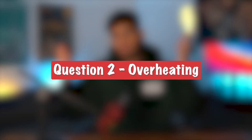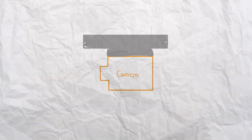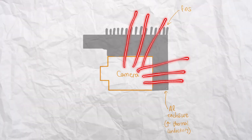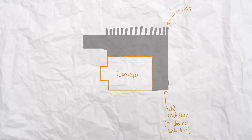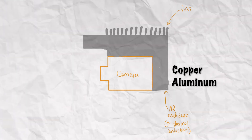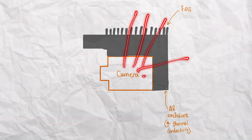For question two — how would you ensure the camera doesn't overheat — there are seven things we can do. First is passive cooling. We can attach a heat sink to the camera housing, which expands the surface area of the enclosure, allowing more heat to escape the system. We can also take advantage of thermal conduction by using a camera enclosure with higher thermal conductivity than the camera itself — such as copper or aluminum — so heat dissipates away from the camera through the enclosure.